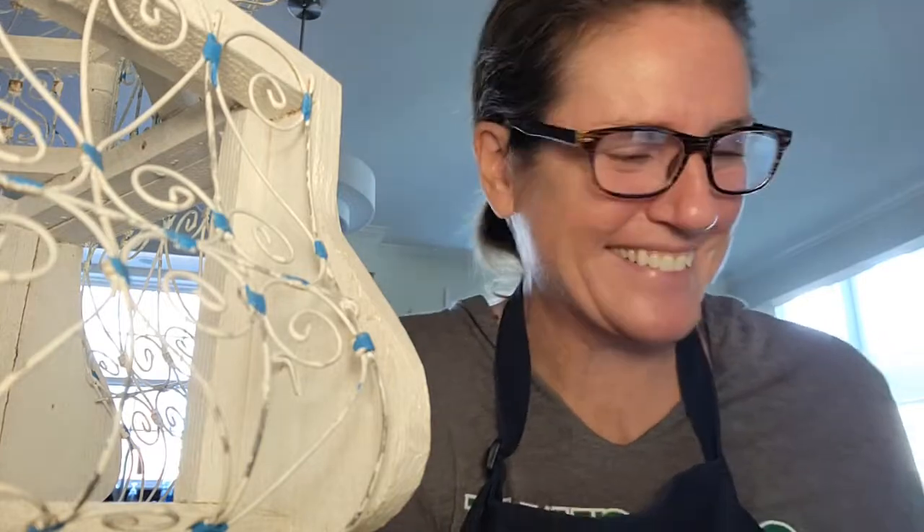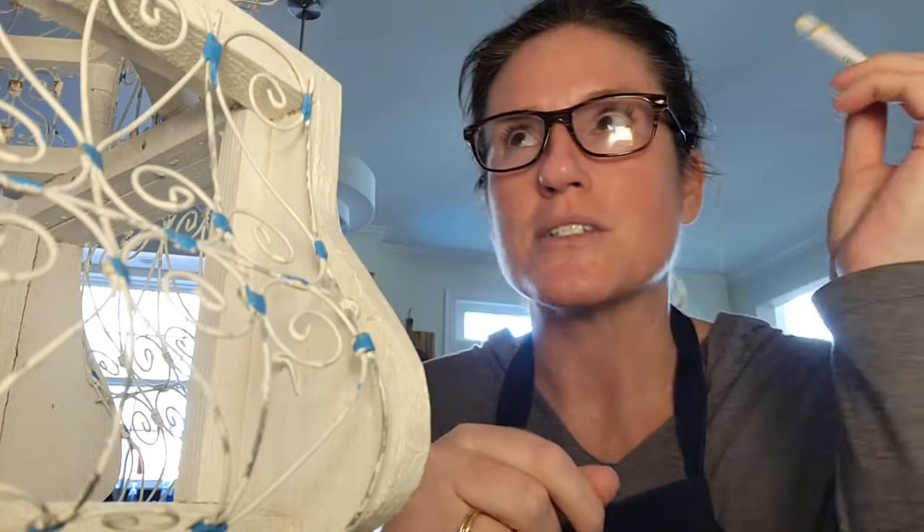Good morning, friends. Hi, guys. This is Kristen from Porchnook. I'm so sorry about the bad lighting — it is so bad. Also, I haven't drawn in my eyebrows, nor have I brushed my hair, but everyone has been fed and walked and taken to school. So now I get to work on some projects.